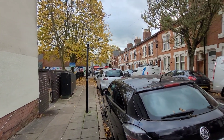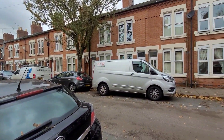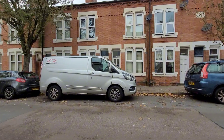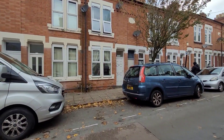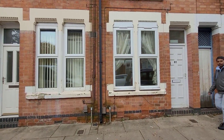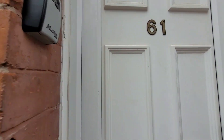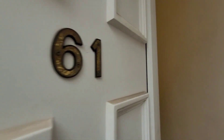Good afternoon and welcome to another Tranquility Homes virtual tour. Today we join you on Skipworth Street in the ever-popular Highfields area of Leicester, just a few minutes from all of the local amenities including local places of worship, schools, parks, buses and all of those handy things.